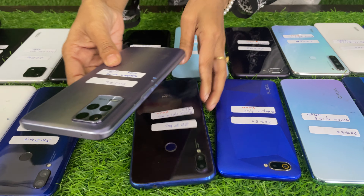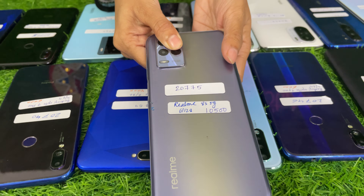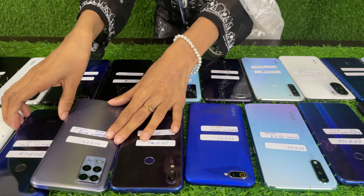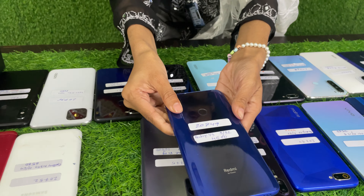Next, Redmi 8S 5G 6/128 — this price is $10,500. Next, Redmi Y3 3/32 — this price is $4,500.